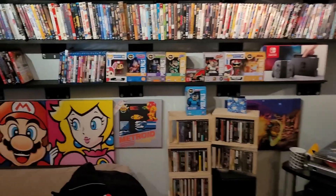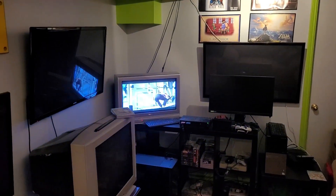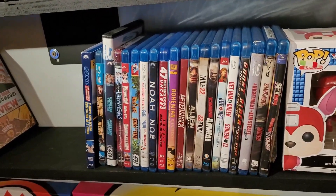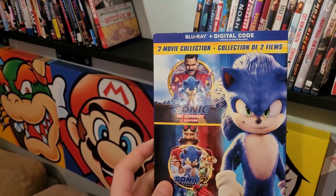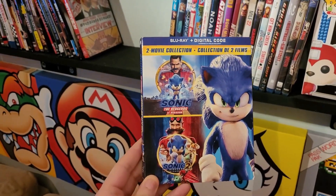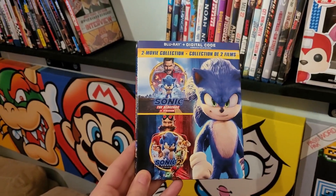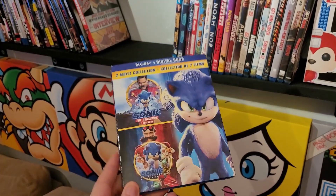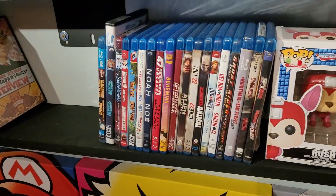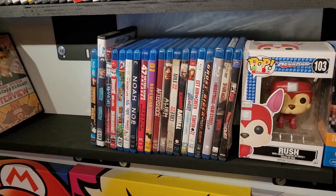Maybe DVD isn't the route you want because of the low resolution — it looks fantastic on a CRT but not great on a flat screen. In that case, the solution is Blu-ray. Blu-ray is generally 1080p, and here's an example: I got Sonic 2 and another new title — paid ten dollars for both, so five bucks each. I couldn't believe I found them that cheap. You can find Blu-rays as cheap as DVDs all over the place.